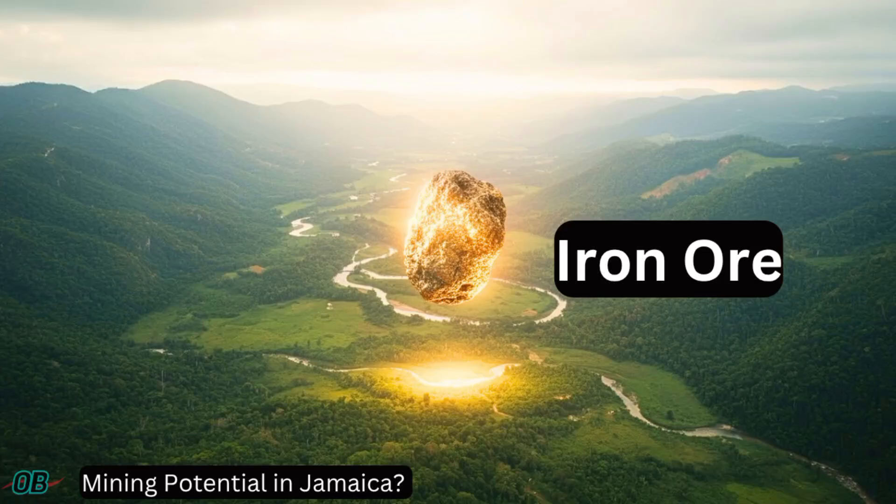Iron ore. Jamaica does have iron, but do we have enough for mining?